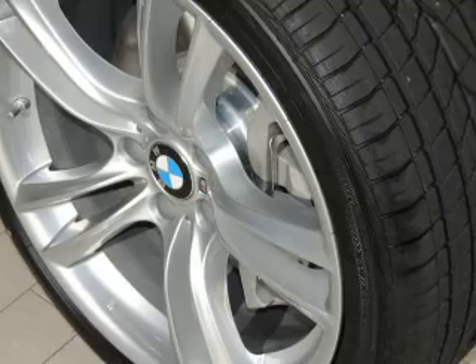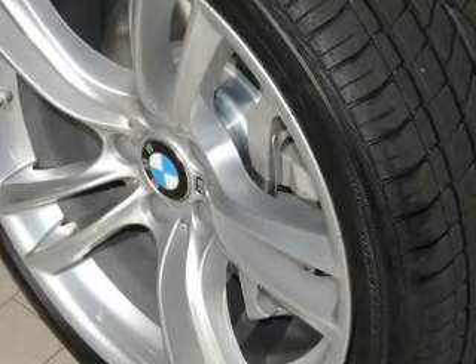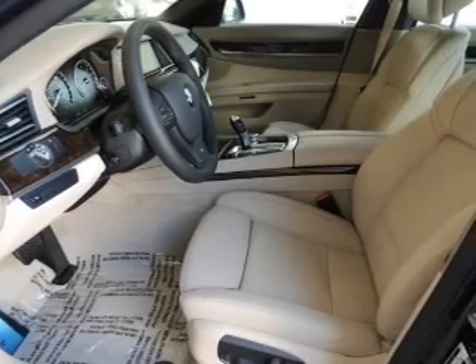Leather seats. Power door locks. Power windows. Cruise control. Bluetooth wireless. An AM FM stereo with a CD player. Satellite radio.